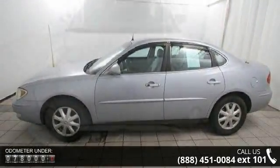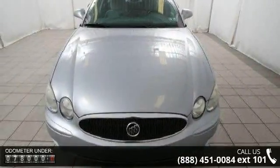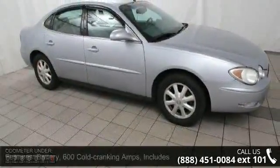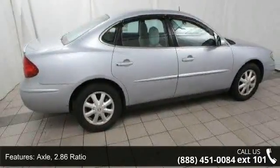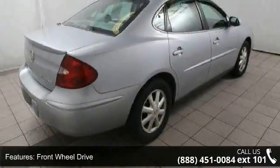This vehicle's top features include battery: 600 cold cranking amps, includes run down protection. Axle: 2.86 ratio, front wheel drive. Suspension: 4 wheel independent, premium ride. Tire spare: compact, includes steel wheel. Steering: power, rack and pinion.